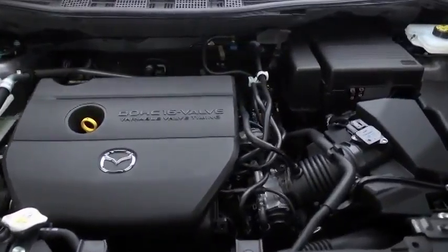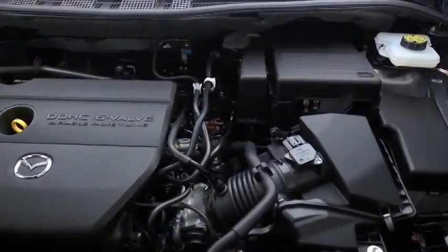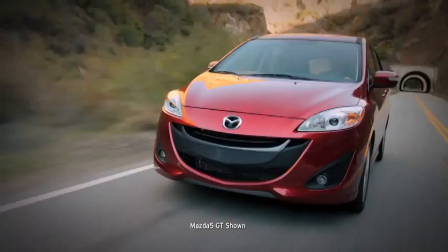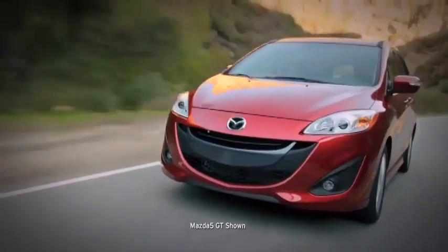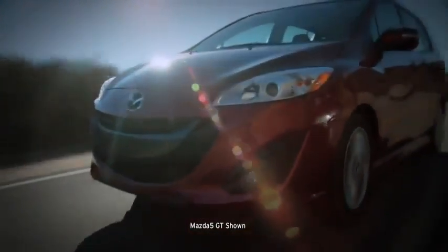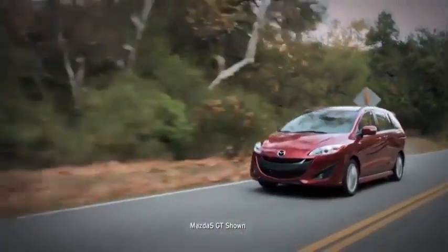Underneath it all, a 2.5-liter engine delivers spunky performance and very un-minivan-like fuel efficiency. Again defying minivan convention, the Mazda 5 Sport comes standard with a six-speed manual transmission with the option of a five-speed automatic transmission. No other minivan offers this. The Mazda 5 is proof that practical can also be a thrill to drive.